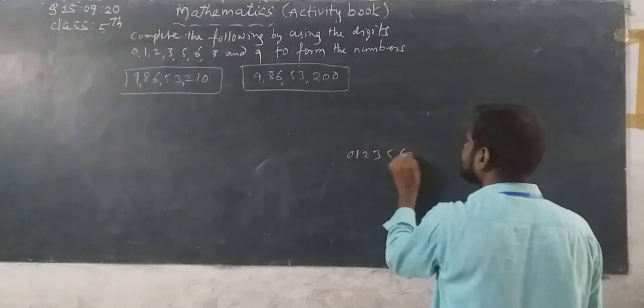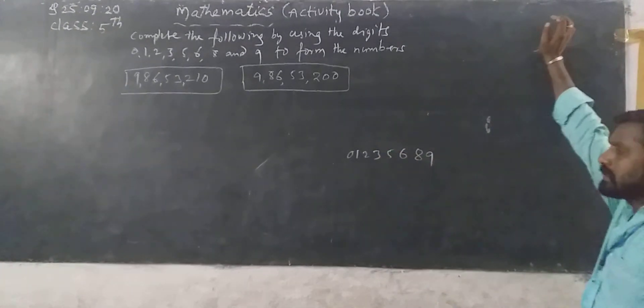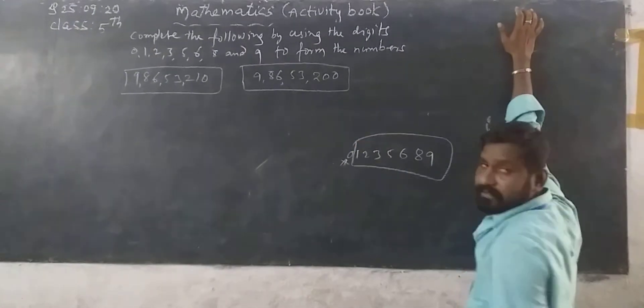That is not correct. Don't write 0 in the first place on the left side, because then it is called a 7-digit number, which is wrong.